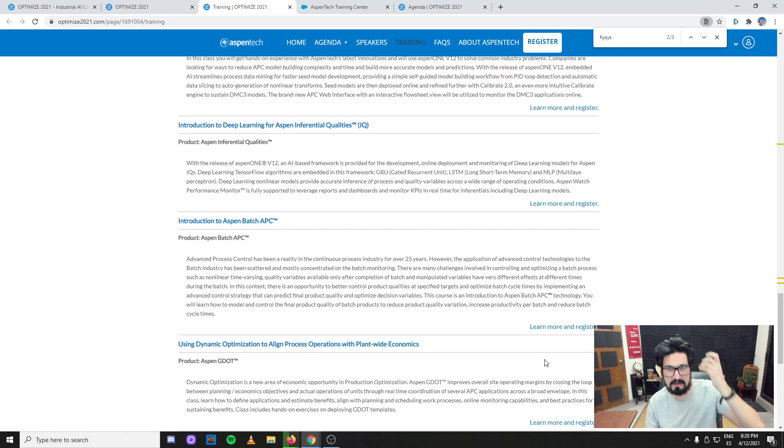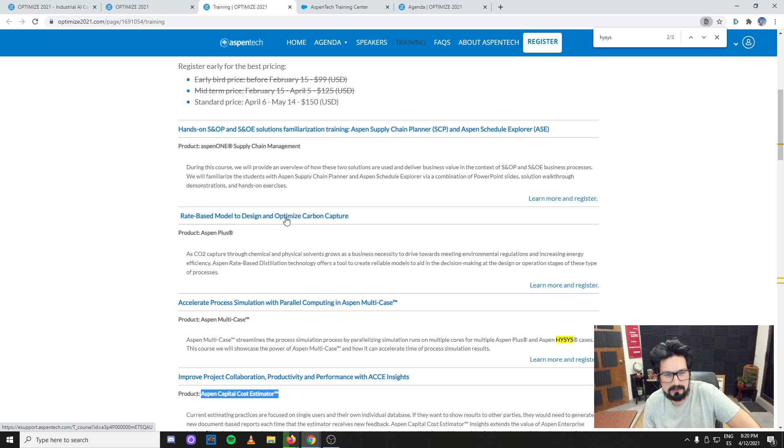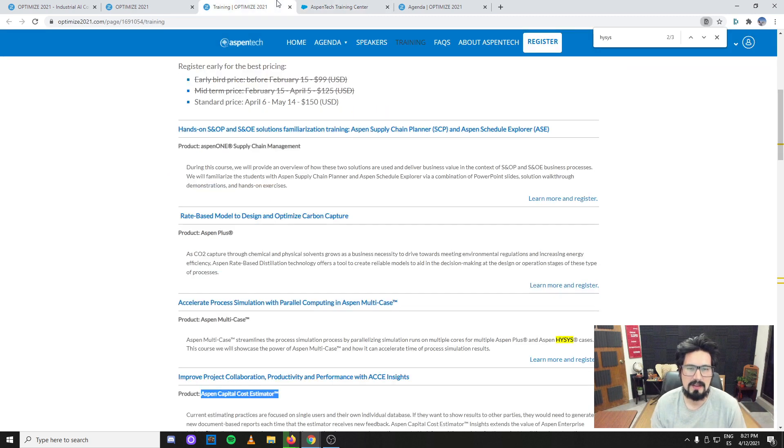If you're into older software, maybe you stopped using HYSYS and ended up in oil and gas — I'm pretty sure they're using these tools or at least one of them. I clicked the rate-based model for carbon capture training. If you were to take this on any other day it would be $350 USD, so attending Optimize gets it for $150 — a little less than 40% of its regular cost.